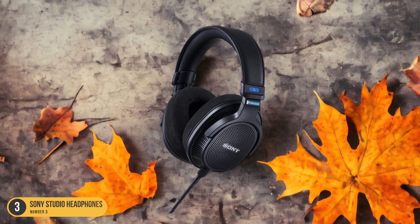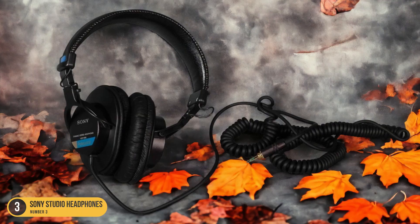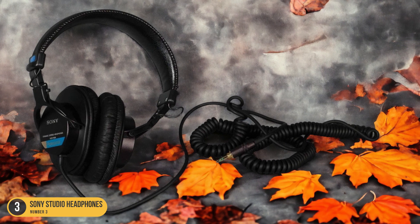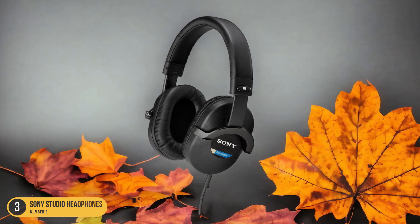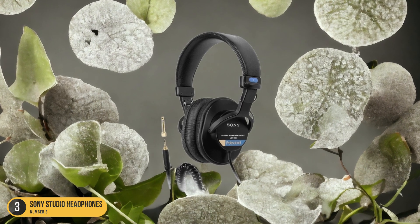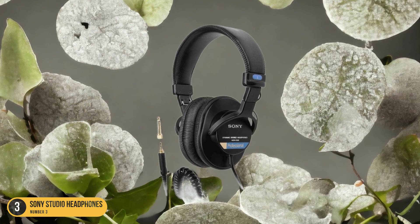The comfort of the Sony MDR-7506 is unparalleled, allowing me to focus entirely on my editing tasks without any distractions. The foldable design adds a layer of convenience, making it easy to transport my headphones wherever my editing work takes me. Whether I'm working on a film project, podcast, or music production, these studio headphones provide the clarity and accuracy I need to bring my creative vision to life.